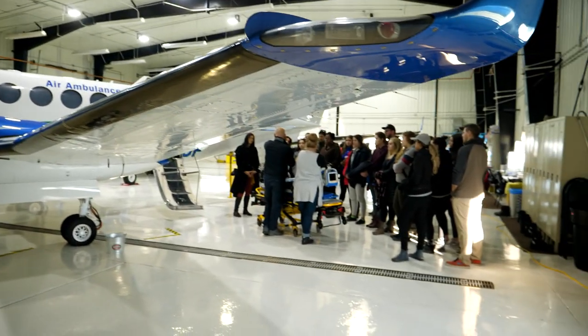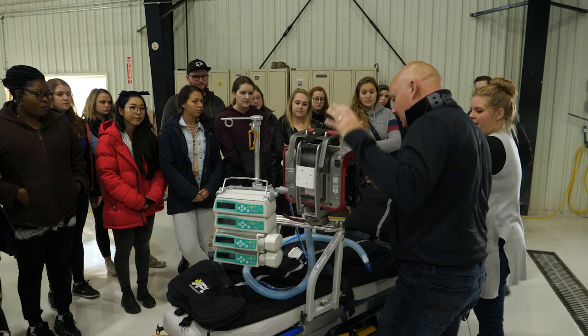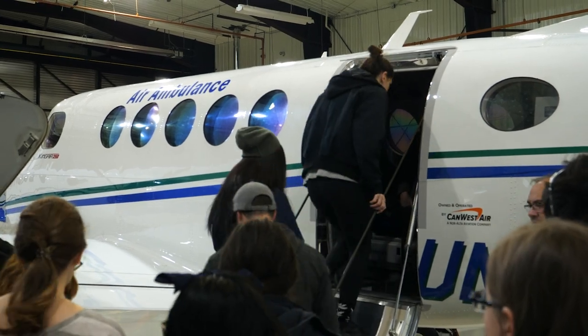While in Peace River, the students made a visit to the air ambulance hangar. Two planes are permanently stationed here to transport local patients to hospitals in larger centers, often Edmonton.